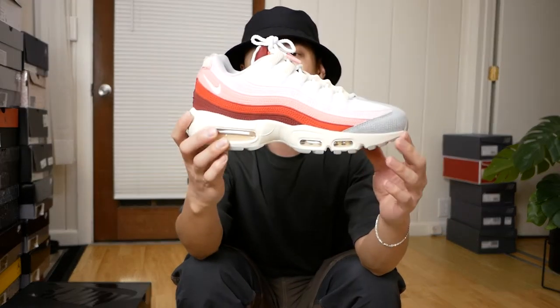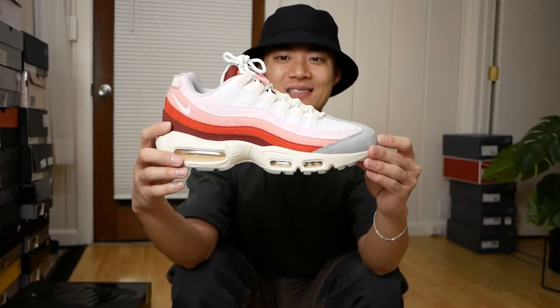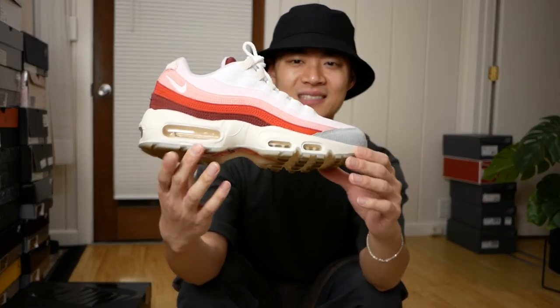Another GR Air Max 95, this one from this year — the Anatomy of Air Air Max 95s. I feel like these are super slept on. Why don't people like beautiful Air Max 95s? I guess the kids these days don't really like Air Max 95s. I don't know — I think these are on sale nowadays and I just don't get how.